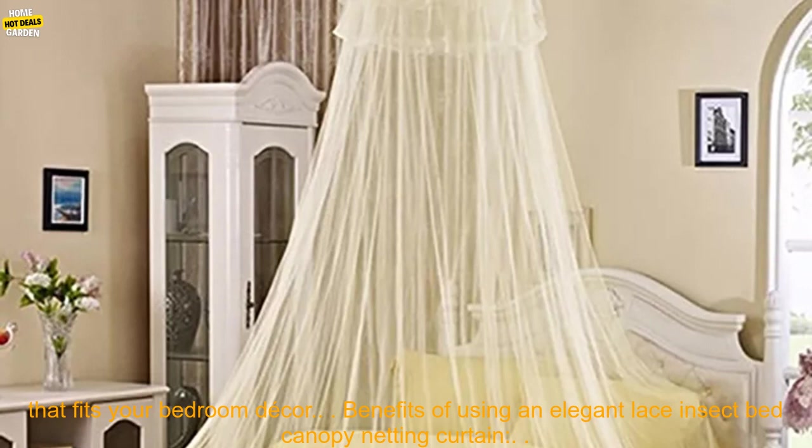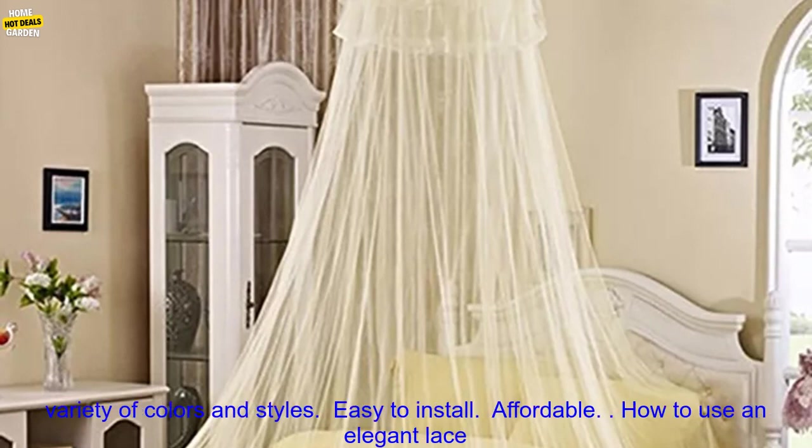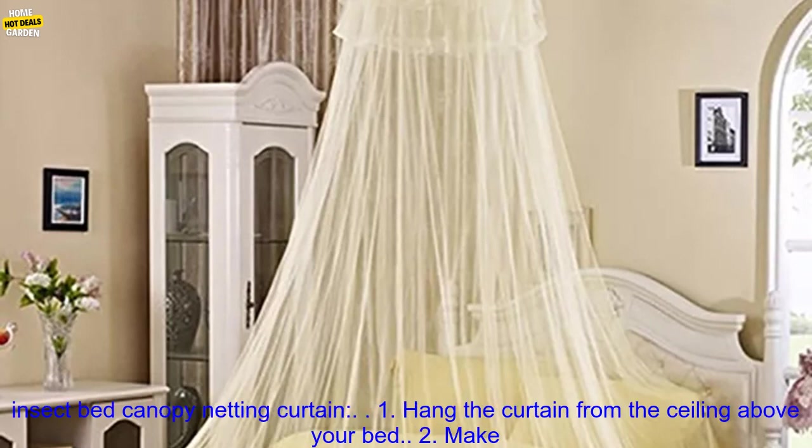Benefits of using an Elegant Lace Insect Bed Canopy Netting Curtain: keeps insects out of your bed, breathable fabric allows for air circulation, available in a variety of colors and styles, easy to install, and affordable.